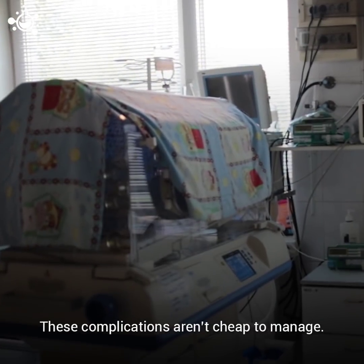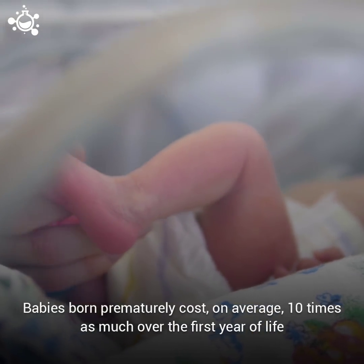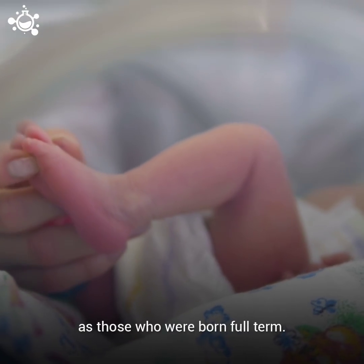These complications aren't cheap to manage. Babies born prematurely cost, on average, 10 times as much over the first year of life as those who were born full term.